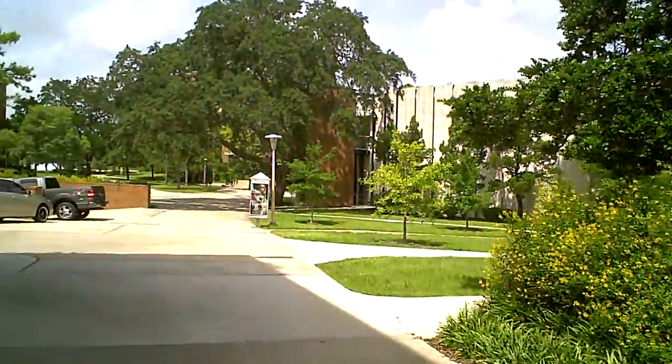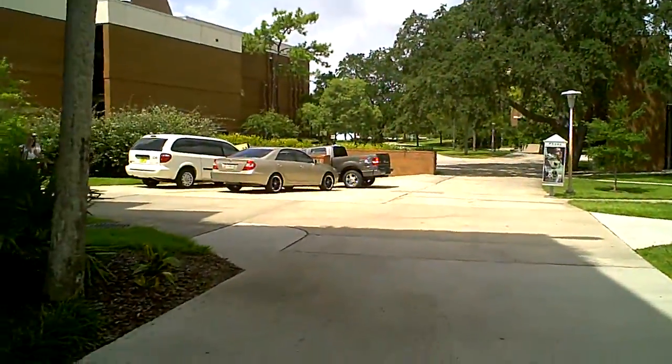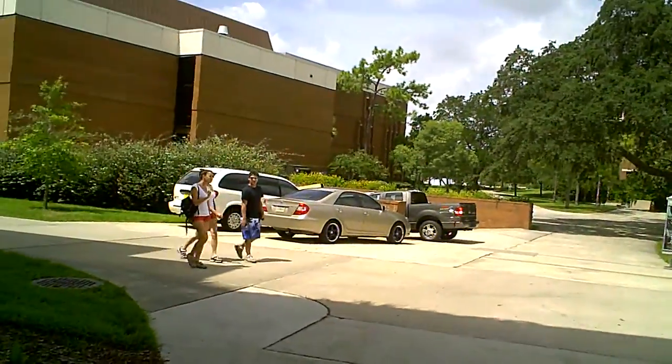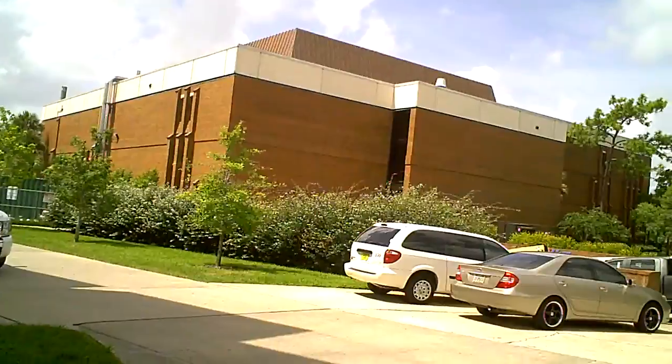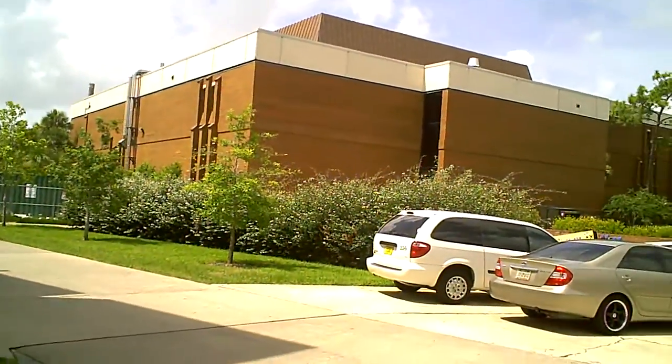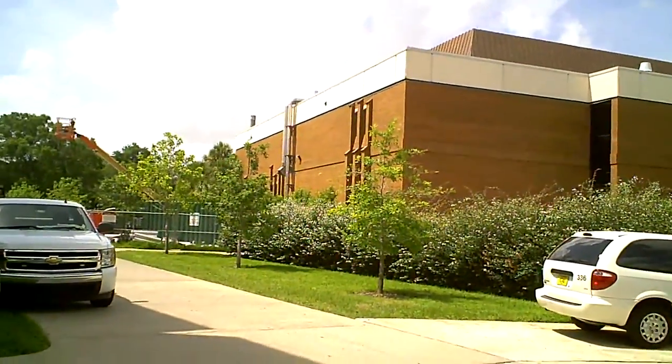To your left is the math and physics department — it's a combined department of math and physics. All of the physics is being shifted now to a new building.